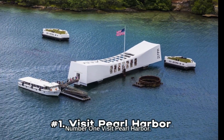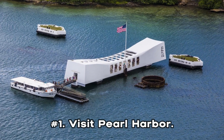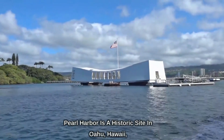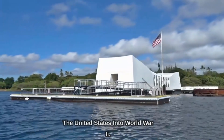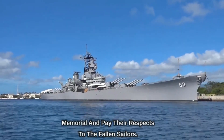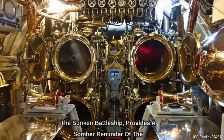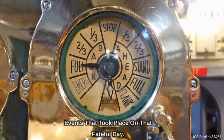Number 1: Visit Pearl Harbor. Pearl Harbor is a historic site in Oahu, Hawaii, known for the December 7, 1941 attack that launched the United States into World War II. Today, visitors can take a tour of the USS Arizona Memorial and pay their respects to the fallen sailors. The memorial, which is built over the remains of the sunken battleship, provides a somber reminder of the events that took place on that fateful day.